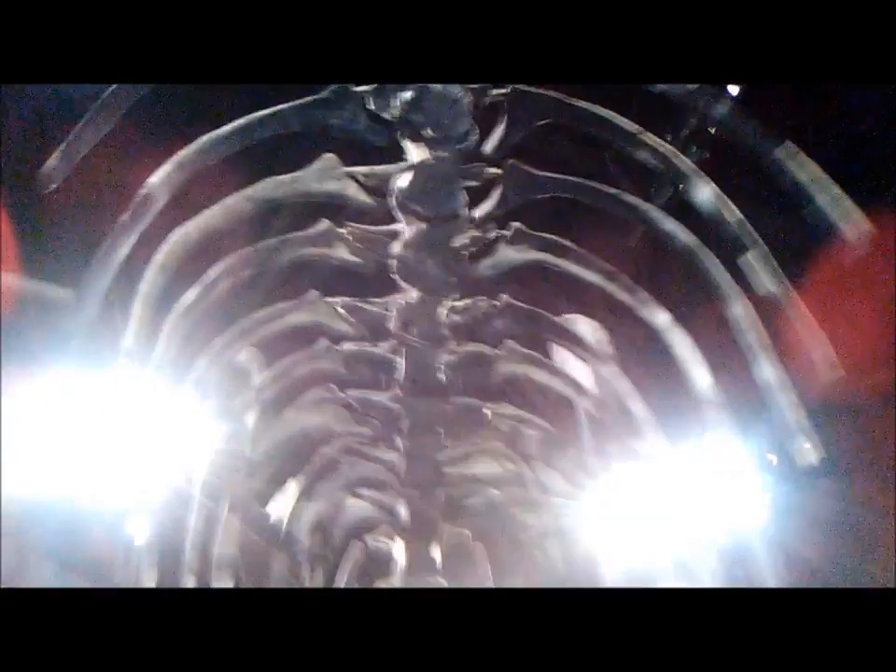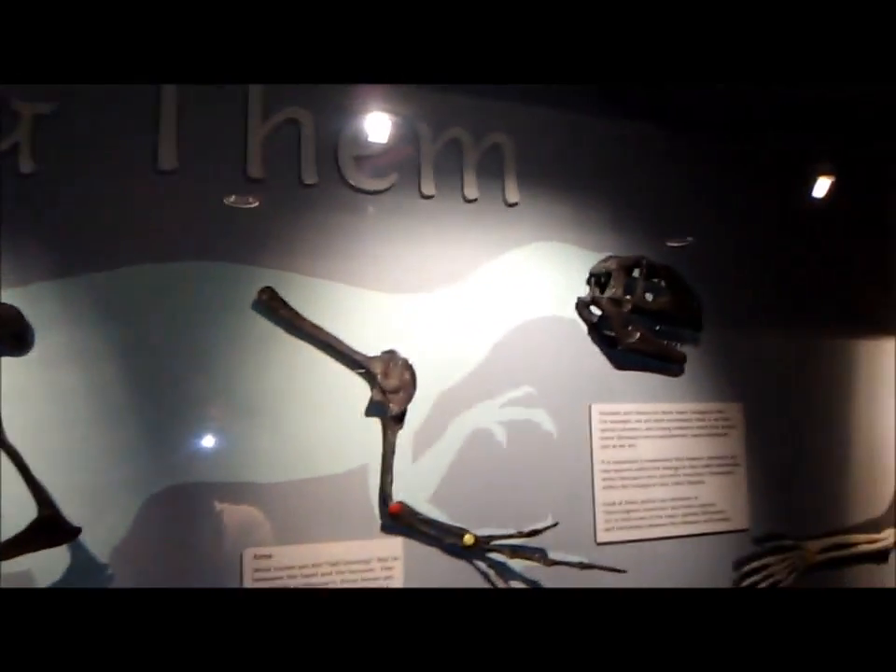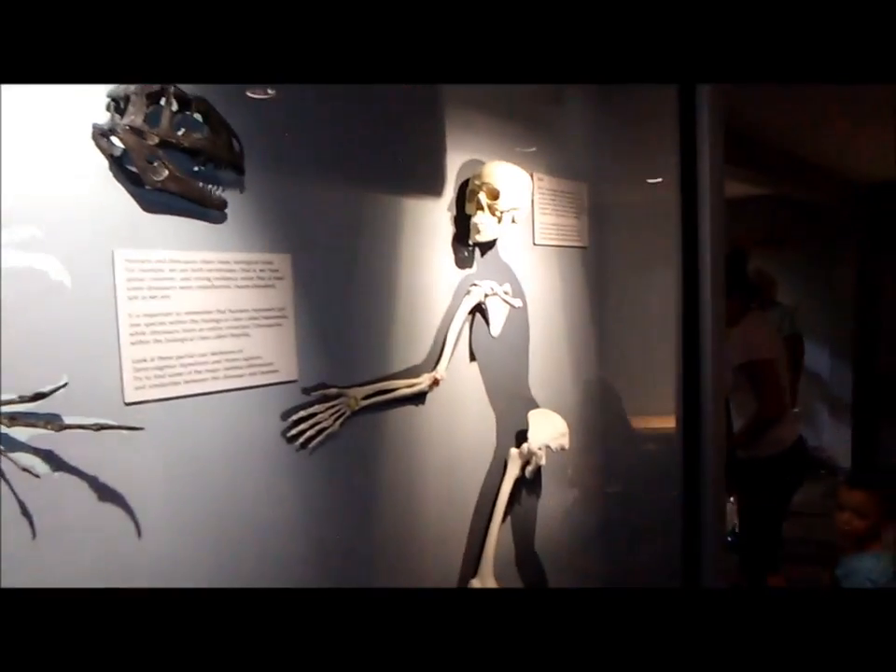Going up and up and up — this is the ribcage of a Brachiosaurus, all the way over there. That's... us and them. This is us. This is them.